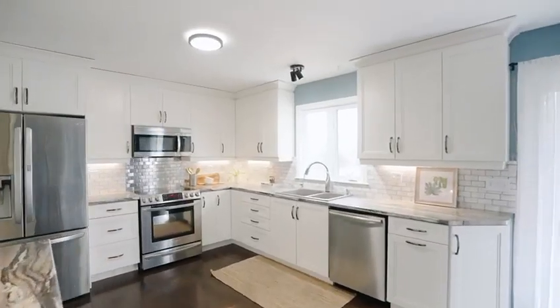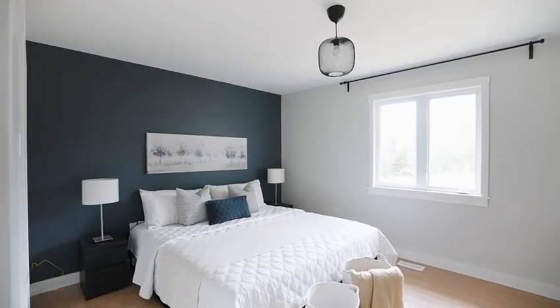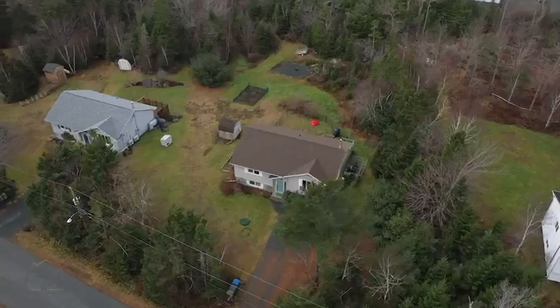Hi there, it's Katie Eisenhower with Royal LePage Atlantic. 15 Carmins Drive in Lawrenstown is really going to speak to you if you're looking for a four-bedroom family home that has a ton of privacy, as this home sits on a one-acre lot.